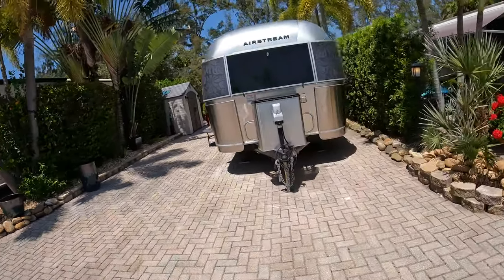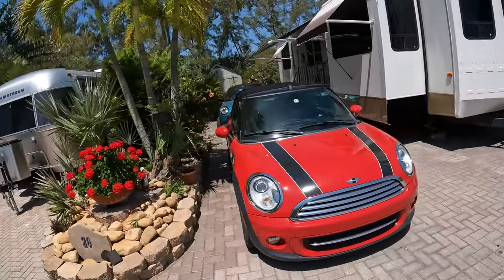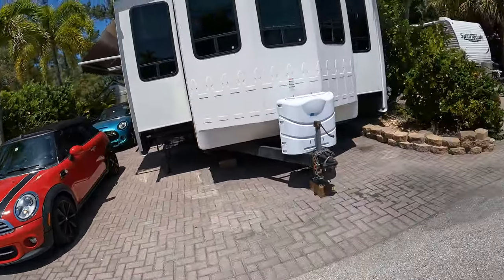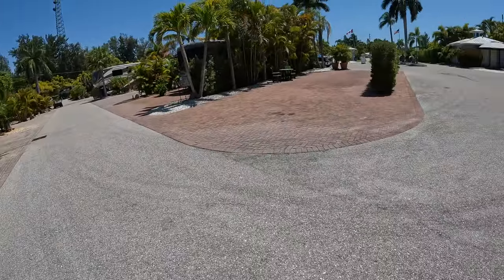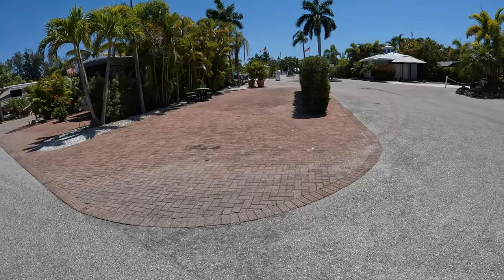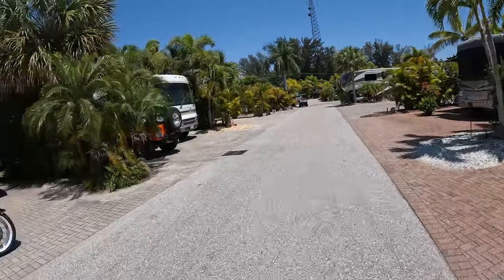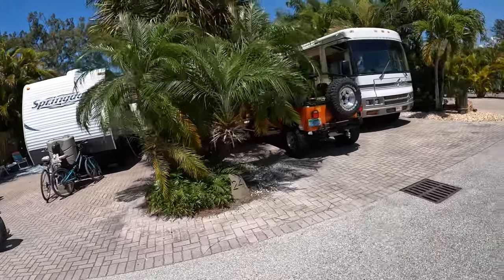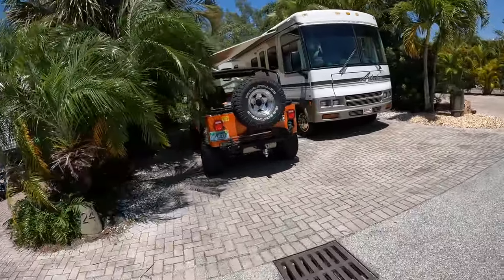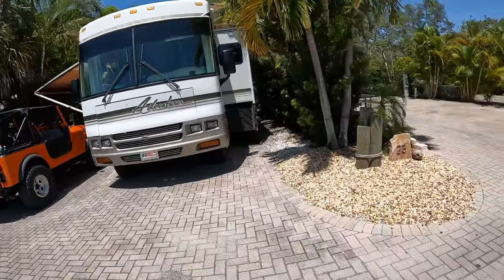This is a nice big site right by the clubhouse. They have a nice laundry room and a workout room — all spotless. There's a men's and women's bathroom with gorgeous spotless showers. So if you have a guest that went out on the boat with you, you have a place for them to clean up without getting into your RV.